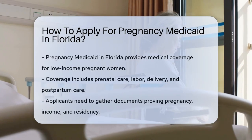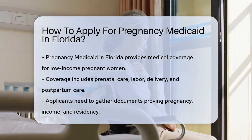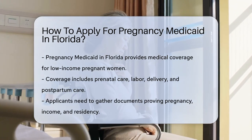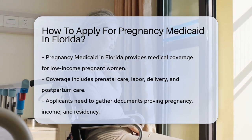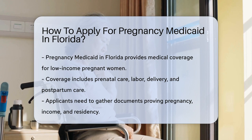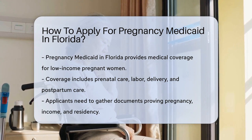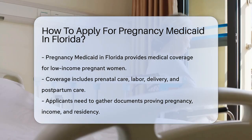The stork is on its way, and you're in the sunshine state. If you're expecting a little Floridian, you might be considering pregnancy Medicaid. This is a program that provides medical coverage for pregnant women. In Florida, pregnancy Medicaid is part of the broader Medicaid program, designed to assist pregnant women with low income.